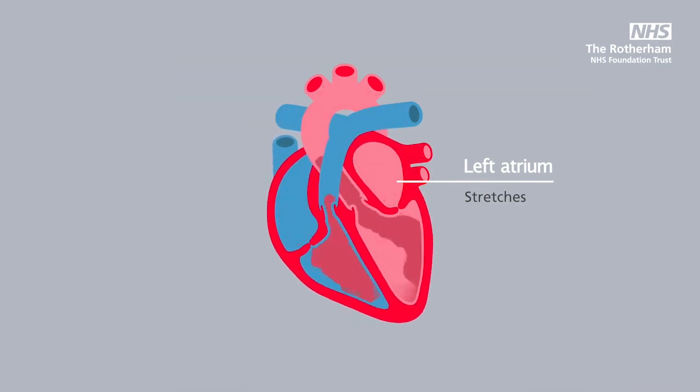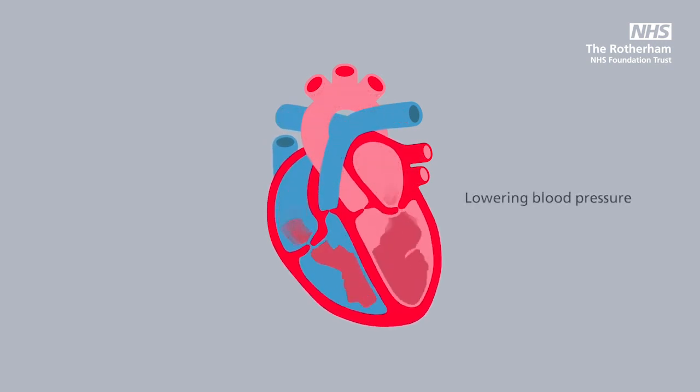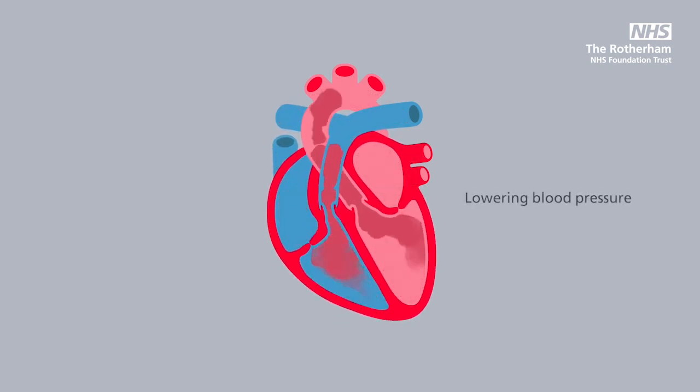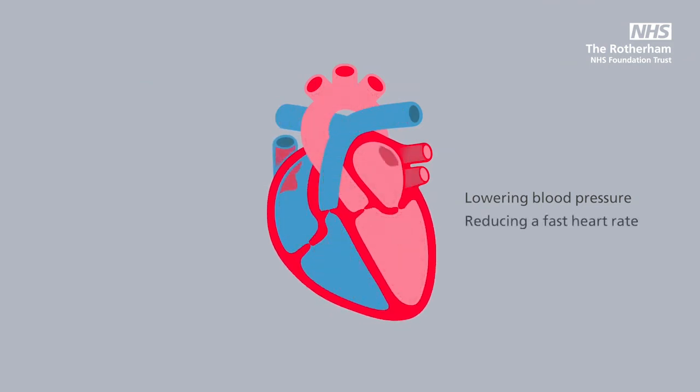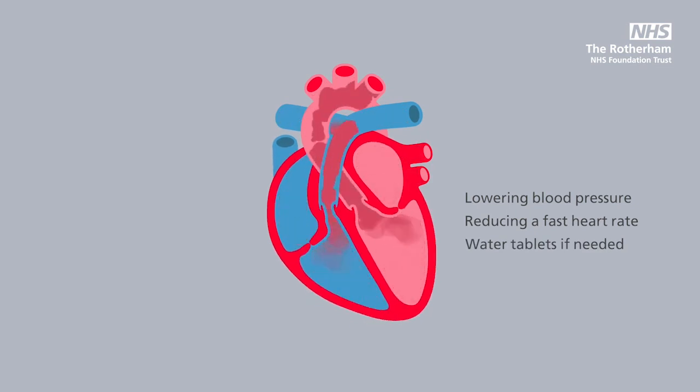To treat this type of heart failure — the type that stops the heart from relaxing well in between beats — your specialist nurse or doctor will focus on reducing your blood pressure, which is very important if it is high, and slowing any fast heart rates. This will allow the heart to fill well and lengthen the time that it has to relax.